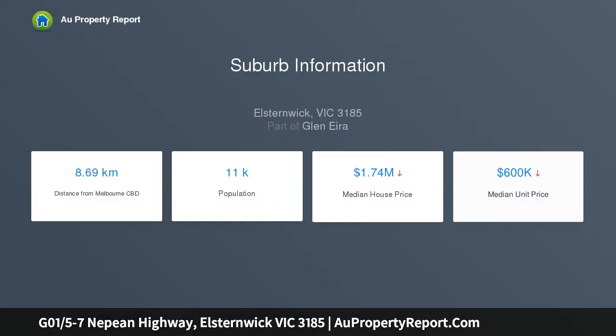This premium 2-bedroom, 2-bathroom apartment is second to none. The corner kitchen with gas cooktop and Smeg appliances has plenty of benchtop and storage space. The living and dining open onto the extra-large courtyard filled with natural light.